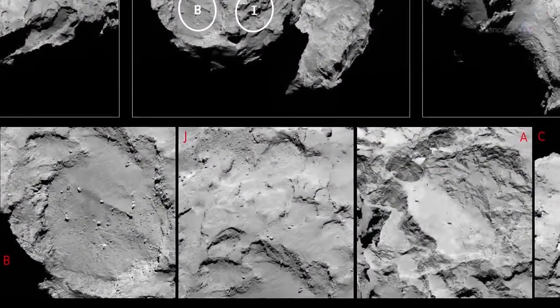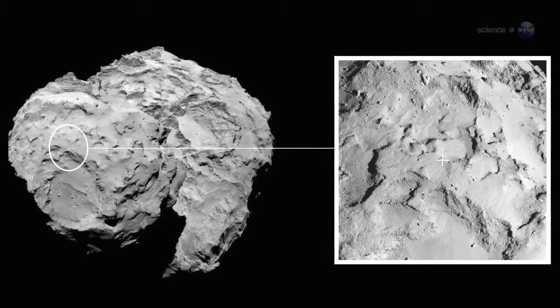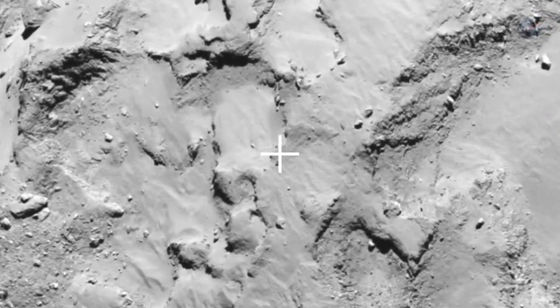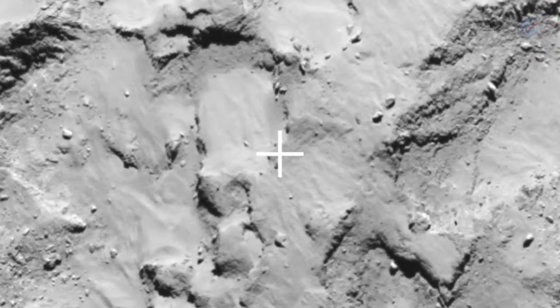Site J is a relatively flat, boulder-free location on the smaller of the comet's knobs. It gets plenty of sunlight for the lander's solar panels and has good line-of-sight visibility for communications with Rosetta orbiting overhead.